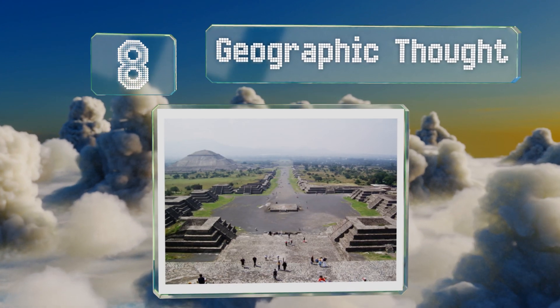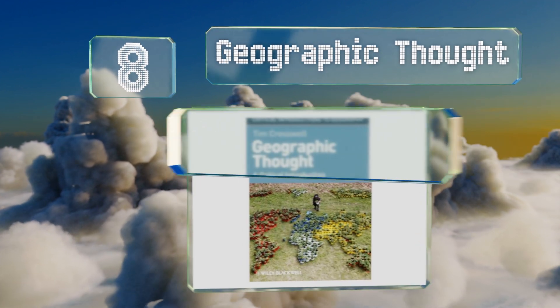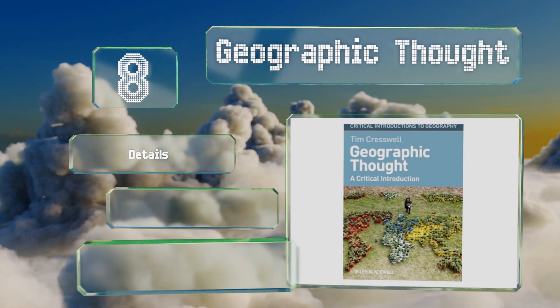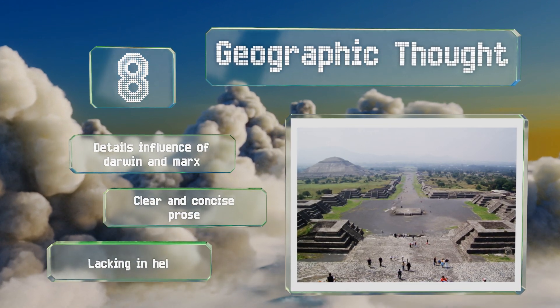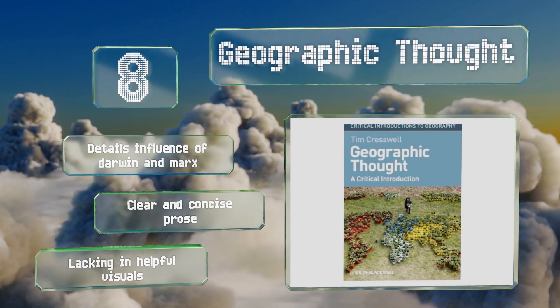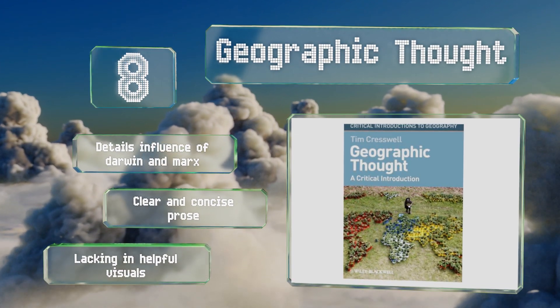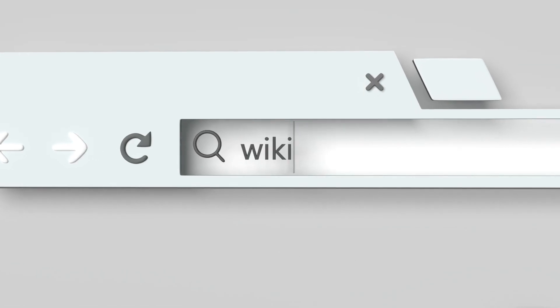Coming in at number 8 on our list: although geography is a discipline that often focuses on facts and consensus, it's important to remember the ways in which changes in philosophy can affect how we see our planet. Geographic Thought outlines contemporary theories in the context of historical viewpoints. It details the influence of Darwin and Marx and is written using clear and concise prose, however it is lacking in helpful visuals.